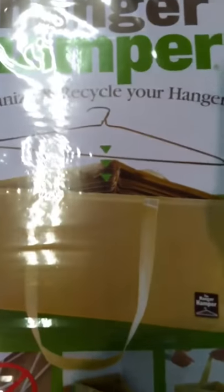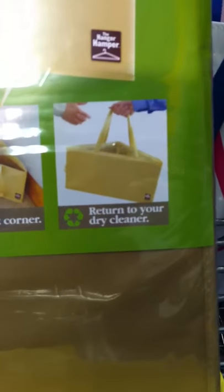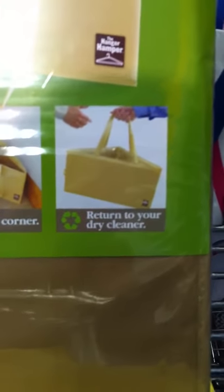You see here, instead of having all those crazy hangers you want to take back to your dry cleaners, it fits in the corner of the closet, and you just plop them in, like the picture here, and voila, you take it with you to the dry cleaner and you're done.